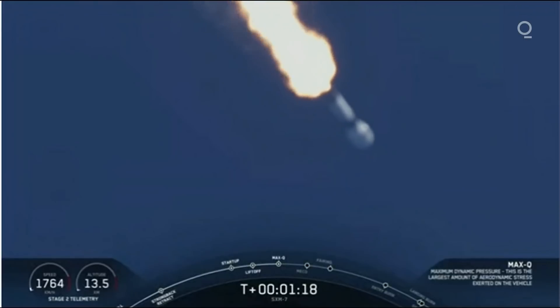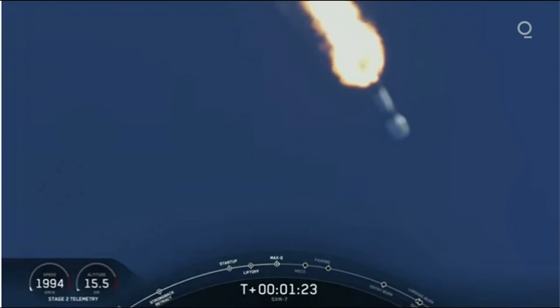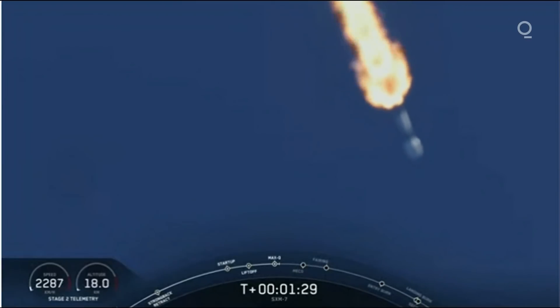Vehicle is experiencing maximum dynamic pressure. The vehicle is passing through Max-Q — that's the moment in which the vehicle experiences the greatest amount of dynamic pressure.